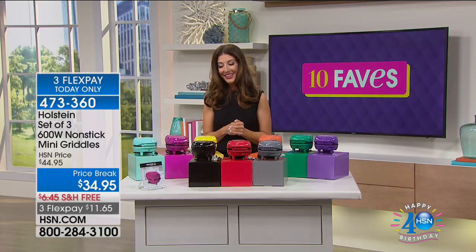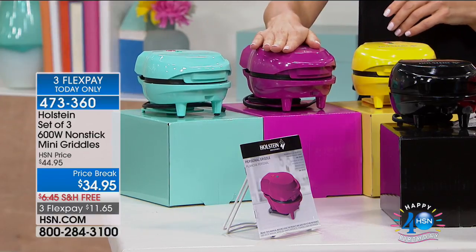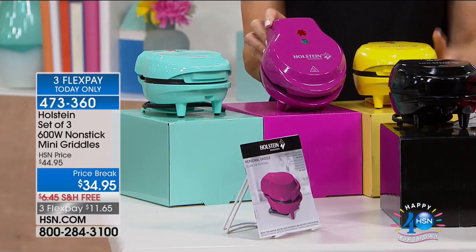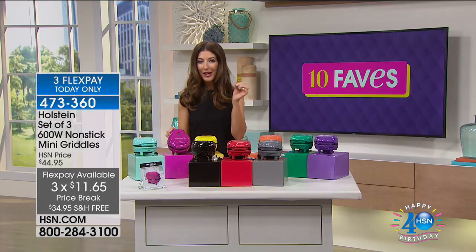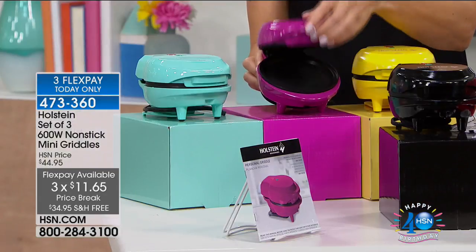And I never thought I would say this about griddles, but these are really cute. That's probably the first time I've ever called a griddle cute, but these really are. And you're not just getting one griddle, you're not getting two griddles — you're getting three griddles for $34.95. Each one is a personal griddle: your egg, your pancake, your biscuit, your sweet roll, your way.